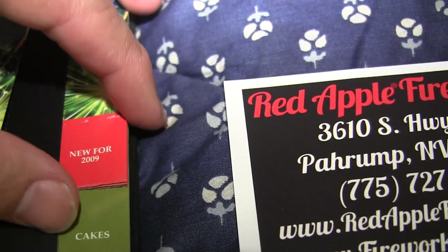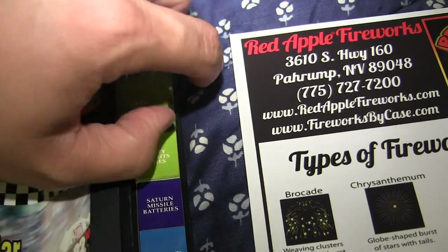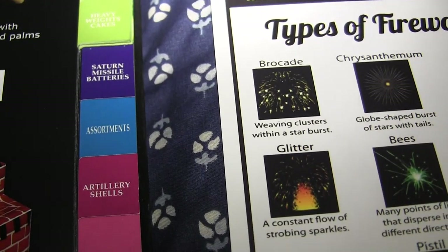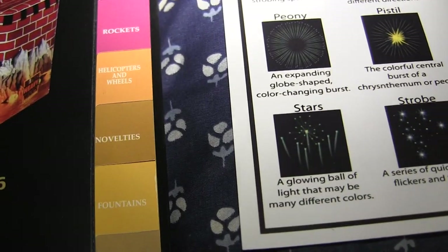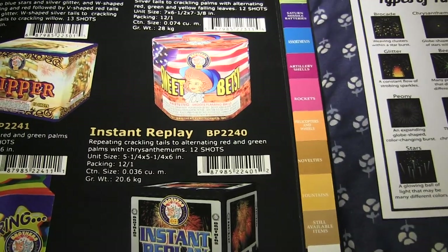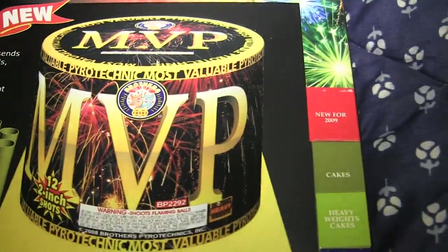What's really unique is they have tabs cut out - for example, 'New for 2009.' You just lift up the tab and it shows you whatever's in that area. Same thing with cakes - go through the cake section. You've got heavyweight cakes, Saturn missile batteries, assortments, artillery shells, rockets, helicopters, wheels, novelties, fountains. Brothers has organized this catalog very very well.